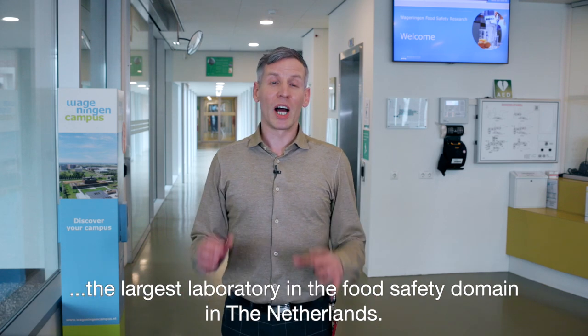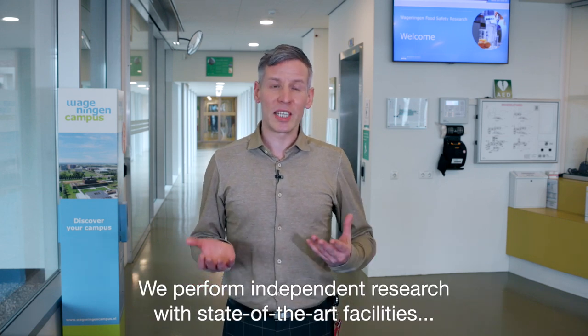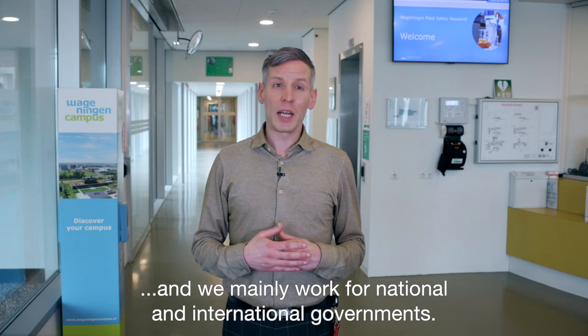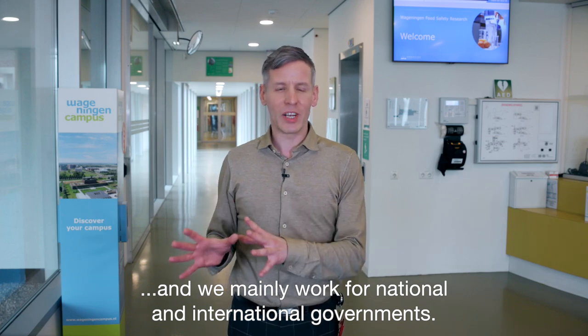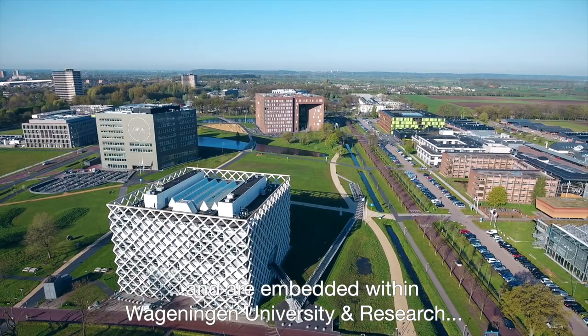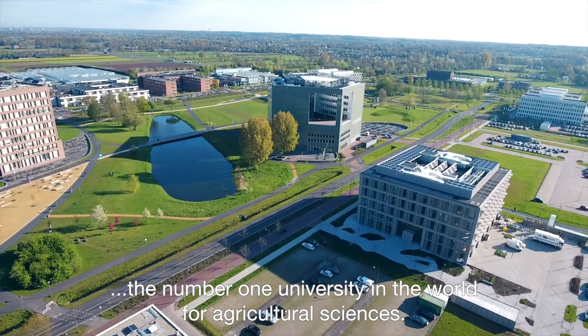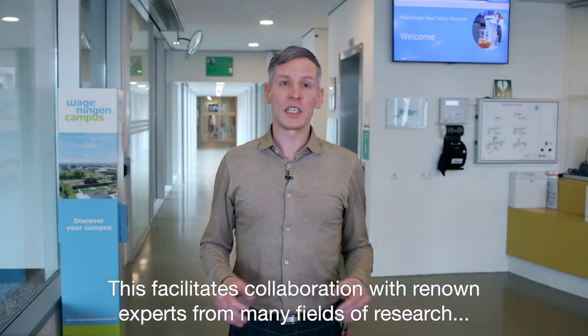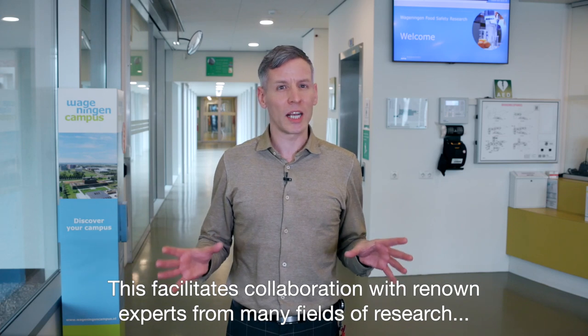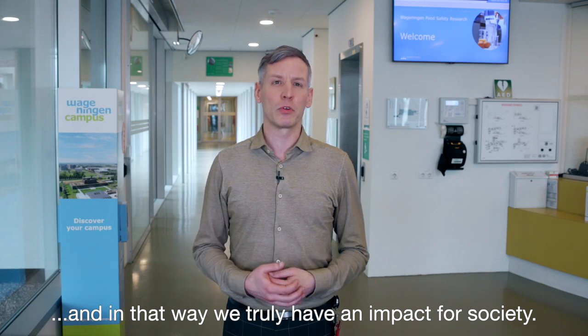Welcome at Wageningen Food Safety Research, the largest laboratory in the food safety domain in the Netherlands. We perform independent research with state-of-the-art facilities and we mainly work for national and international governments. We are located on Wageningen campus and are embedded within Wageningen University and Research, the number one university in the world for agricultural sciences. This facilitates collaboration with renowned experts from many fields of research and in that way we truly have an impact for society.